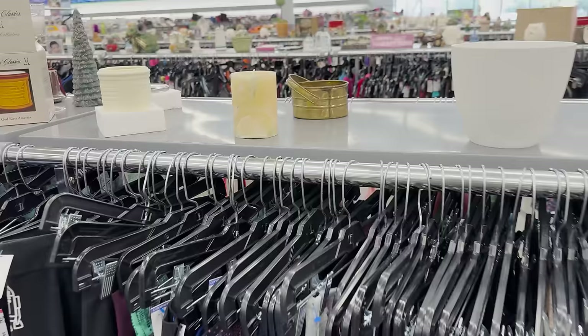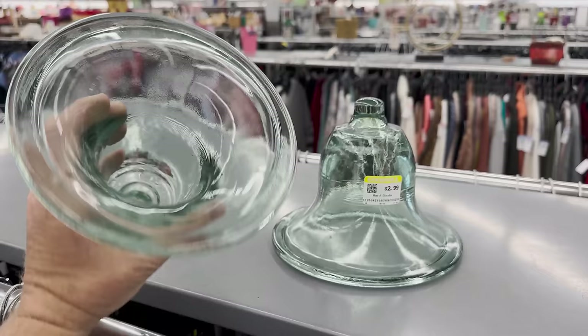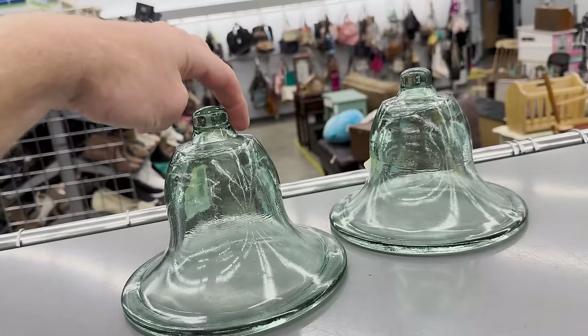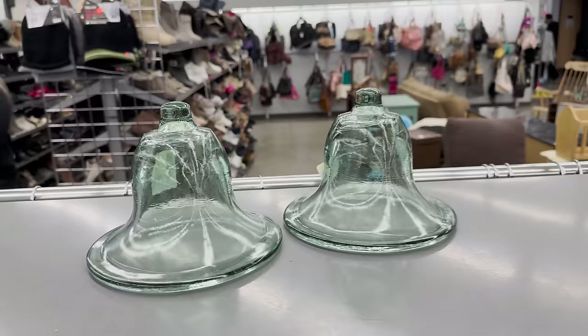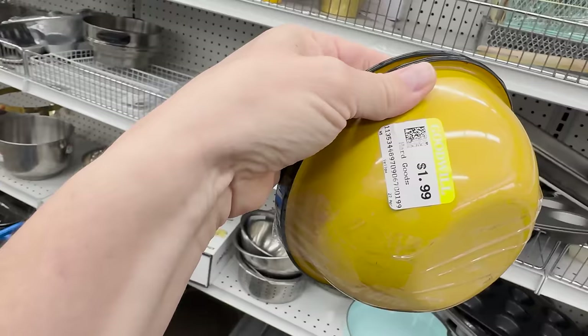These are kind of cool blown glass pieces — I imagine they went down into something to hold a candle. I don't know what I would use them for, but I like them. I walked around the aisle thinking part of me wants to get them — maybe I could drill something out that would fit down in there. Tempting. Also two enamel bowls for $1.99 — I like the color.